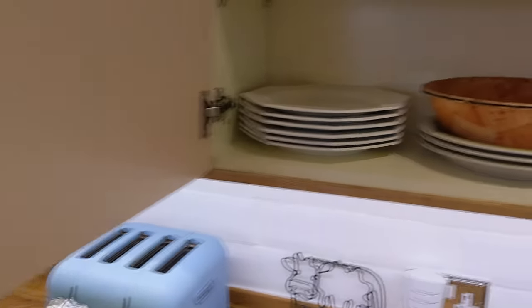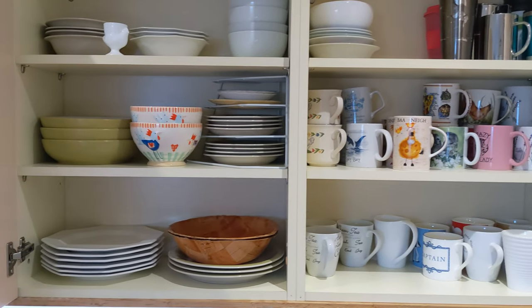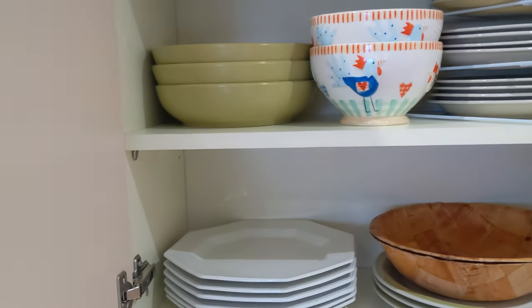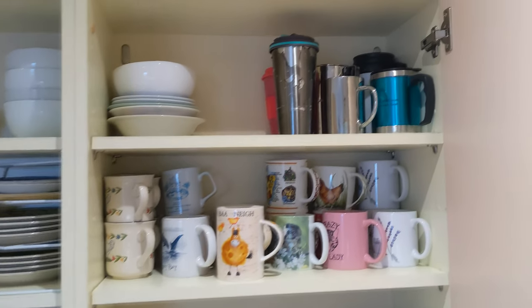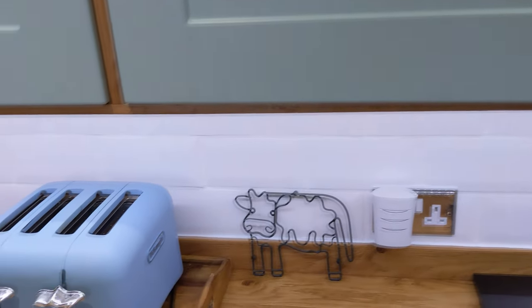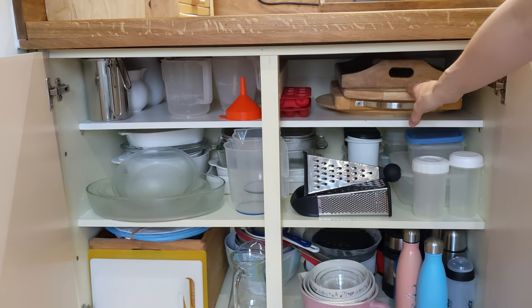In the large cupboards next to the toaster we've got all our crockery — mugs, bowls, everything. I literally just rearranged this today — that space was empty, so I took the green bowls from the top and moved them over, and the mugs we take out with us were moved up there from the bottom cupboard.